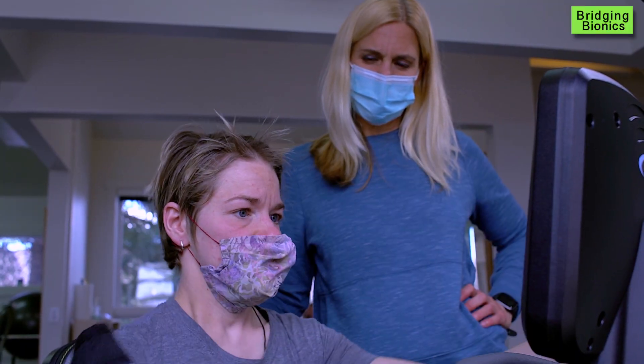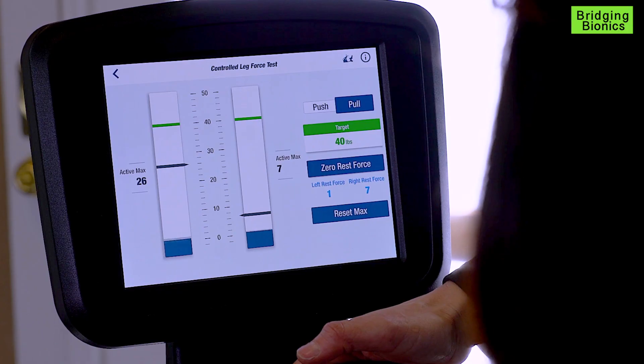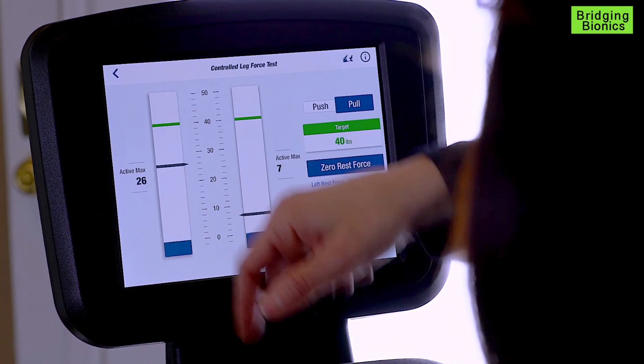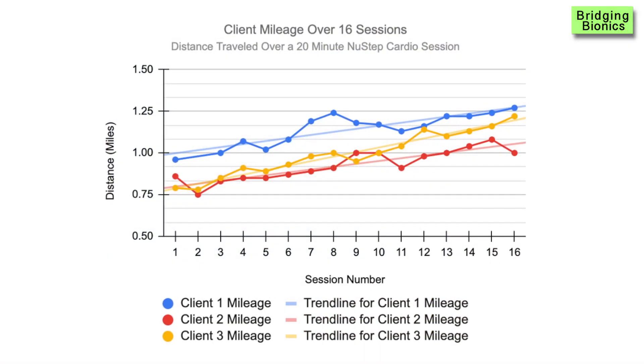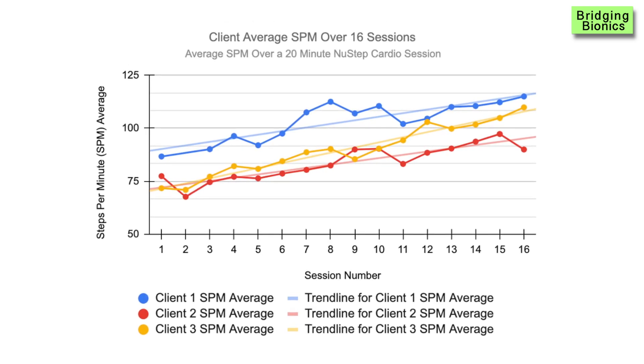Over the course of eight weeks, Danielle, Ann, and Amanda showed improvement. We documented gains on average of 41% in distance traveled and 35% in steps per minute.